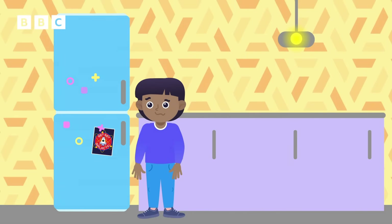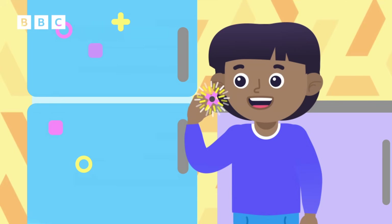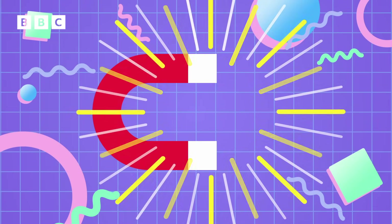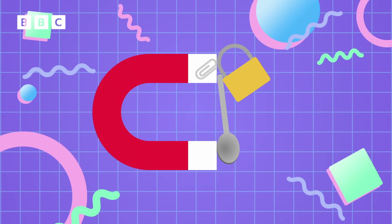Have you ever wondered how magnets stay on a fridge? It's because of an invisible force called magnetism. A magnet is an object that has a magnetic field, and that magnetic field either attracts or repels other magnetic objects, like the metal these items are made of.